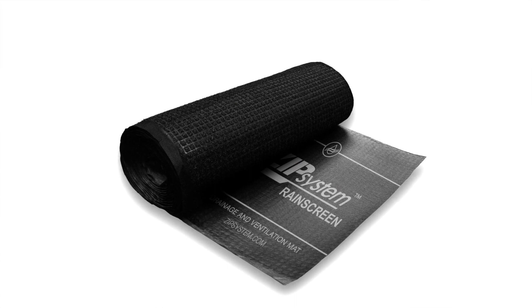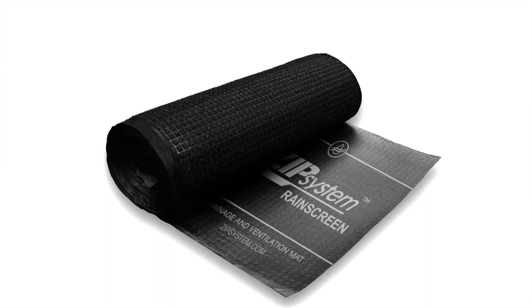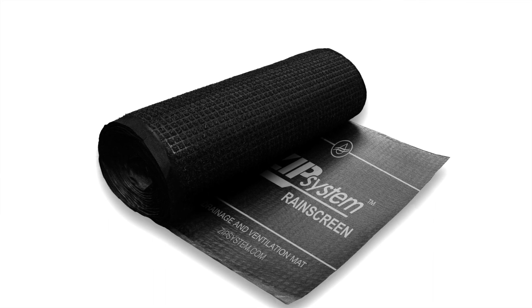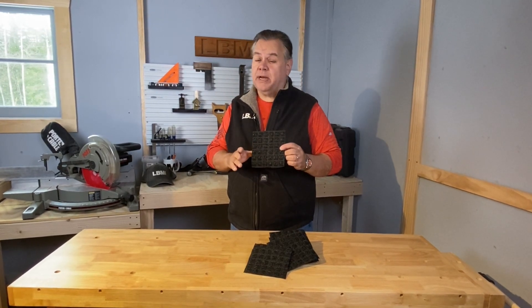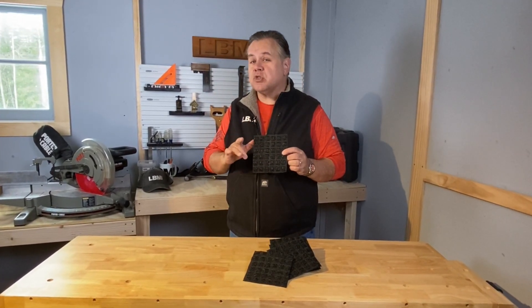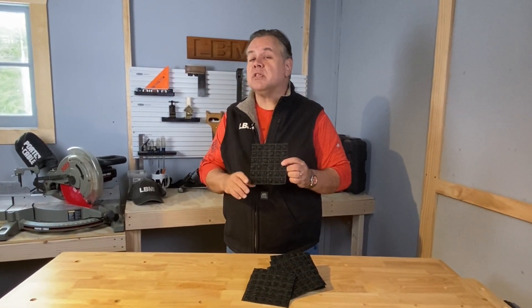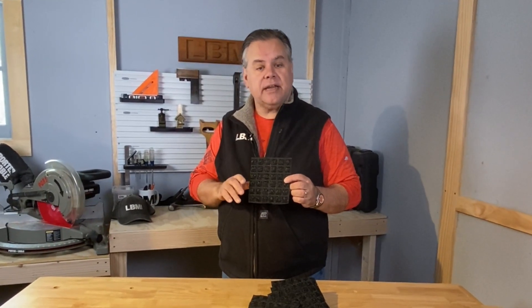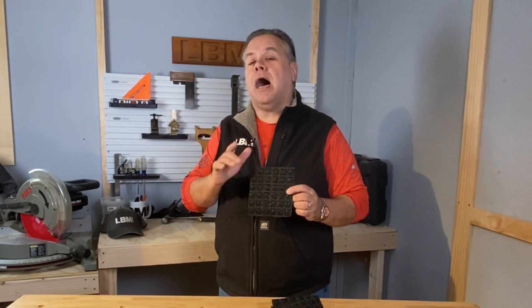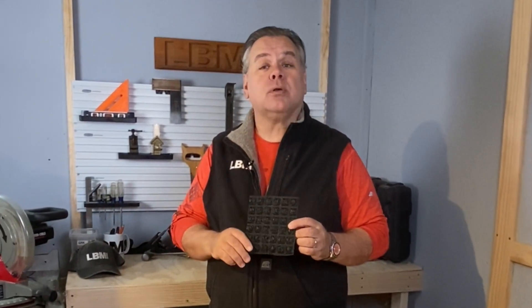The Zip System Rain Screen carries a 90-day exposure rating. It comes in 4-foot widths and 65-foot length rolls. Huber is going to have the Zip System Rain Screen on display and they're going to demonstrate it at the Builder Show. So make sure you get over to their booth — it's going to be worth your time to better understand this unique, innovative product. I'm Mike Berger for LBM Journal, and make sure you check out the rest of our Beyond the Booth videos at LBMJournal.com. Just click on the Video tab at the top of the screen.